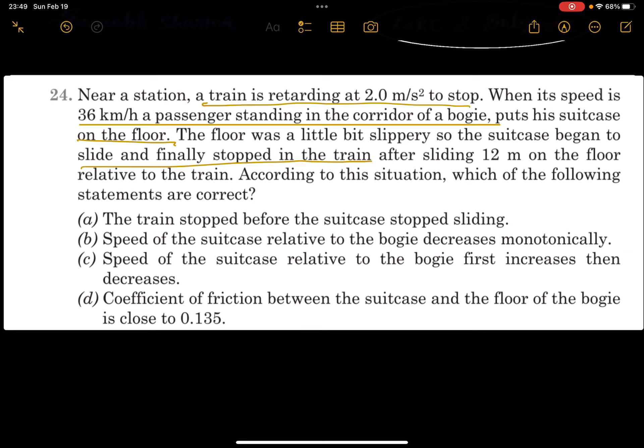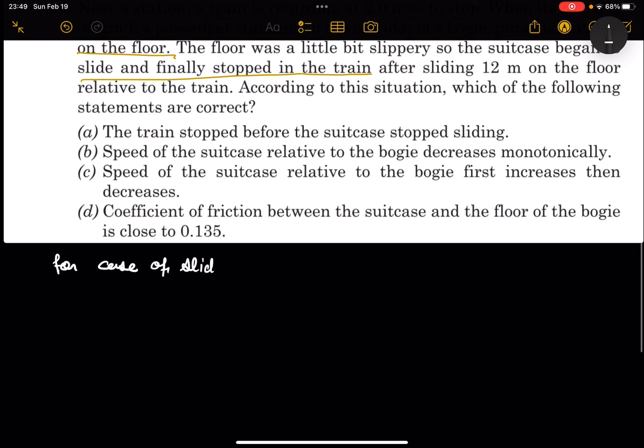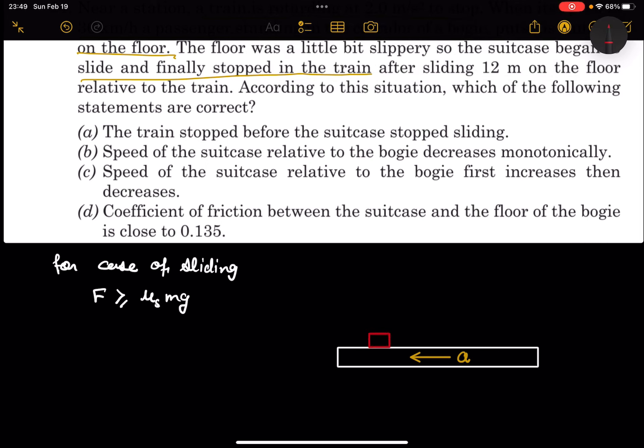For sliding to occur, the external force must be greater than or equal to the limiting friction force — that is, F ≥ μs·mg. Suppose there is a train compartment experiencing a retardation with acceleration a. A suitcase is placed inside. If you stand on the train and observe the suitcase, you apply a pseudo force, which is ma — that is the pseudo force experienced by the suitcase.